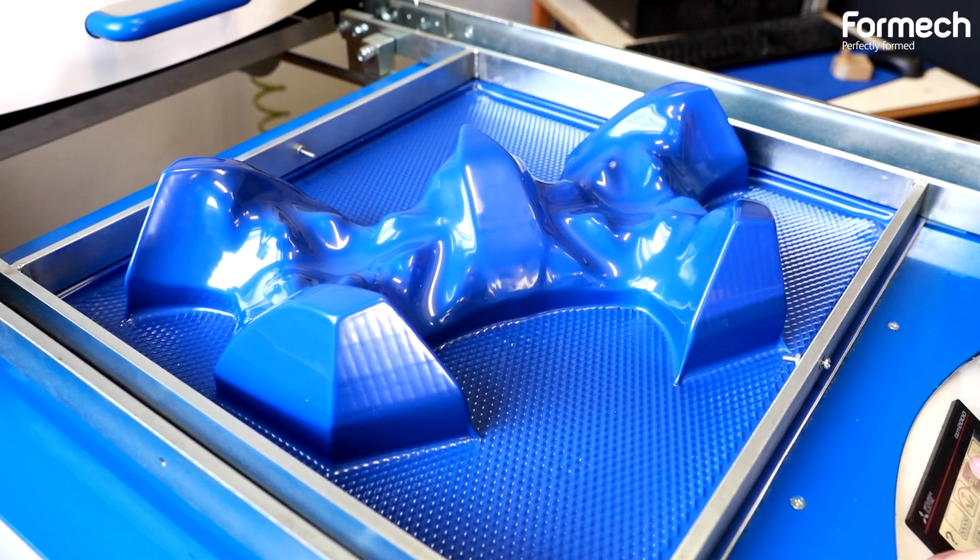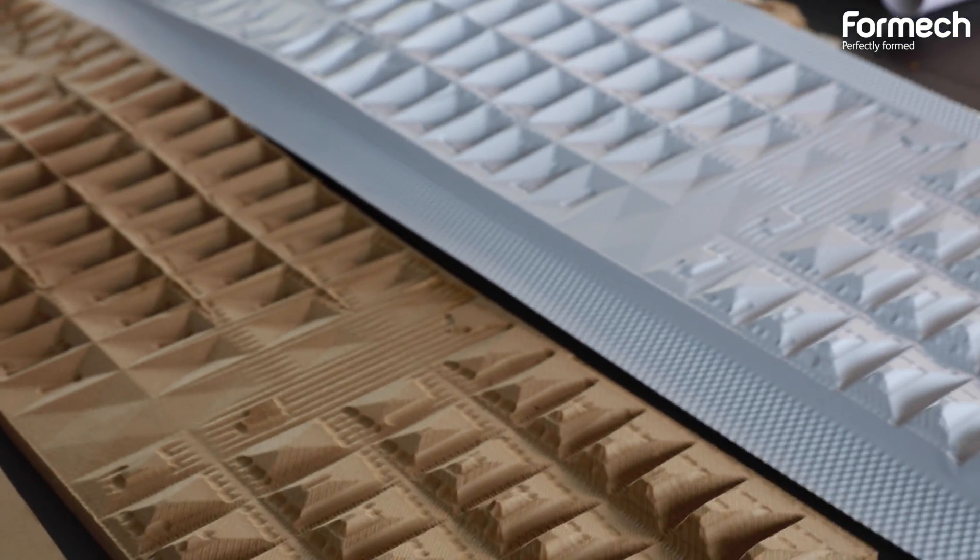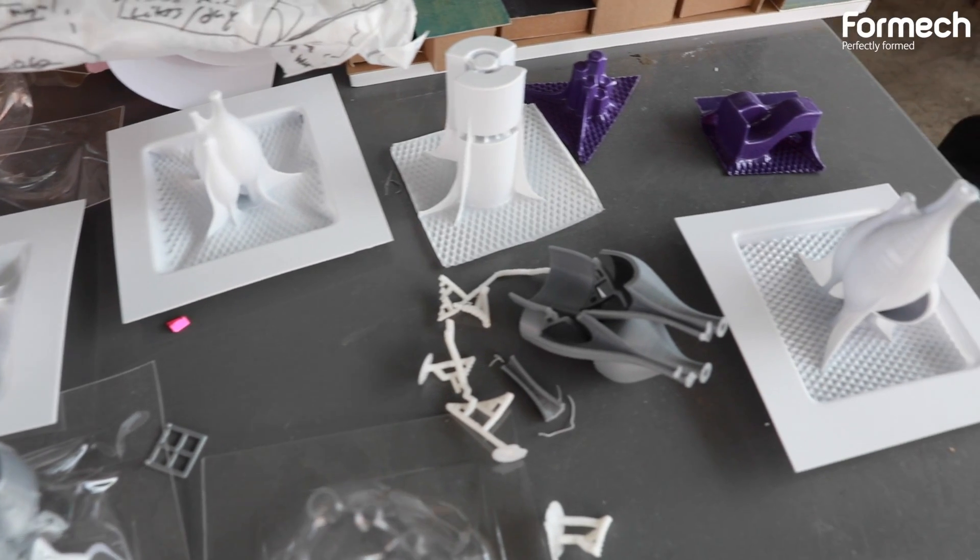This studio had an interest in vacuum forming and developing potentials for how we can integrate these into architectural model making. And how I approached the subject was by first initially trying to develop a method from which I can develop the skin of my model through vacuum forming.